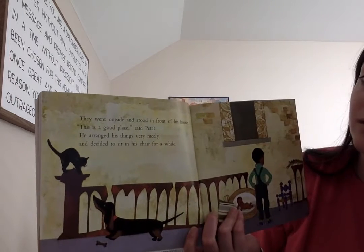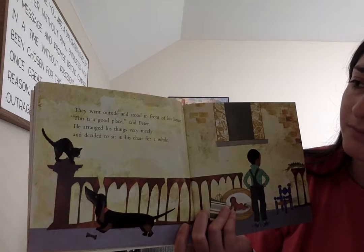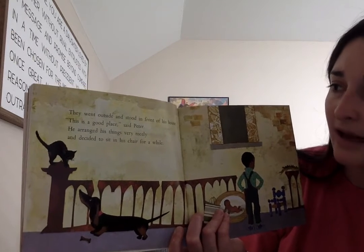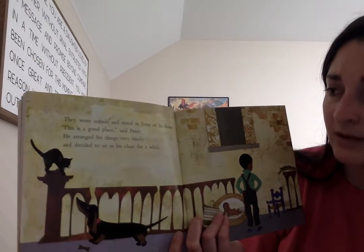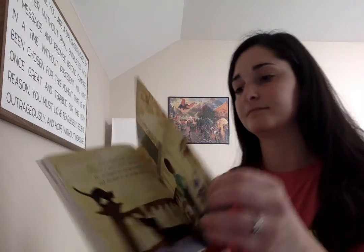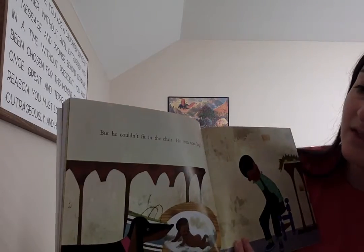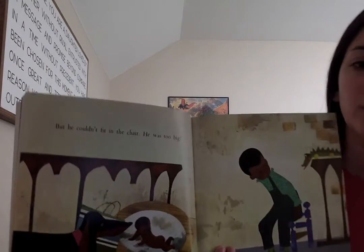They went outside and stood in front of his house. This is a good place, said Peter. He arranged his things very nicely and decided to sit in his chair for a while. But he couldn't fit in the chair. He was too big.